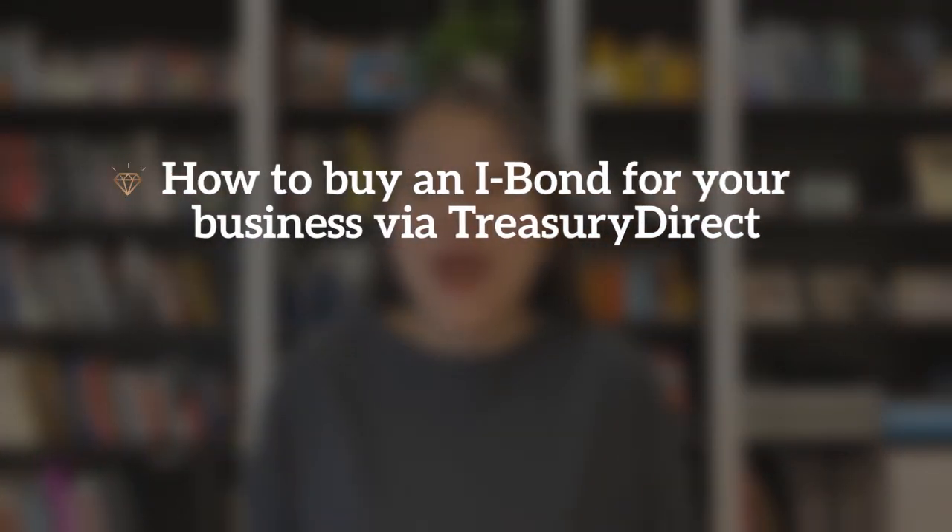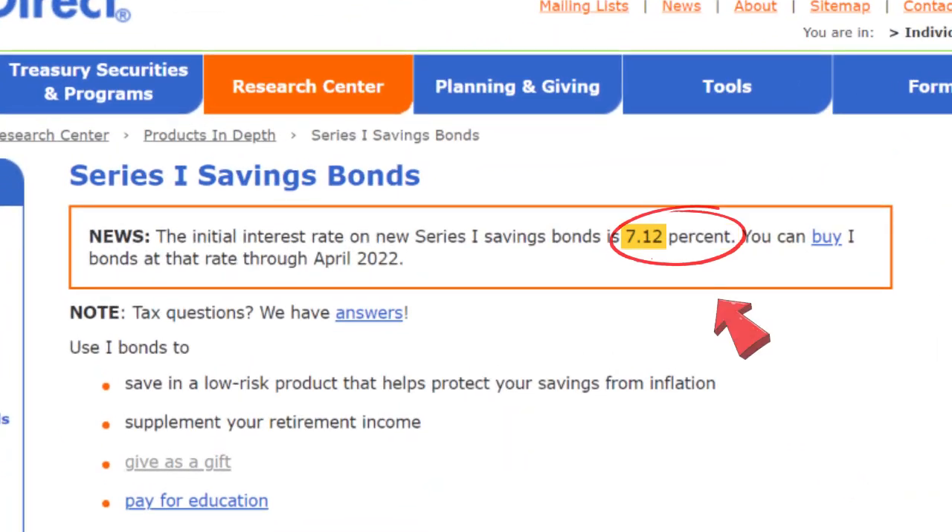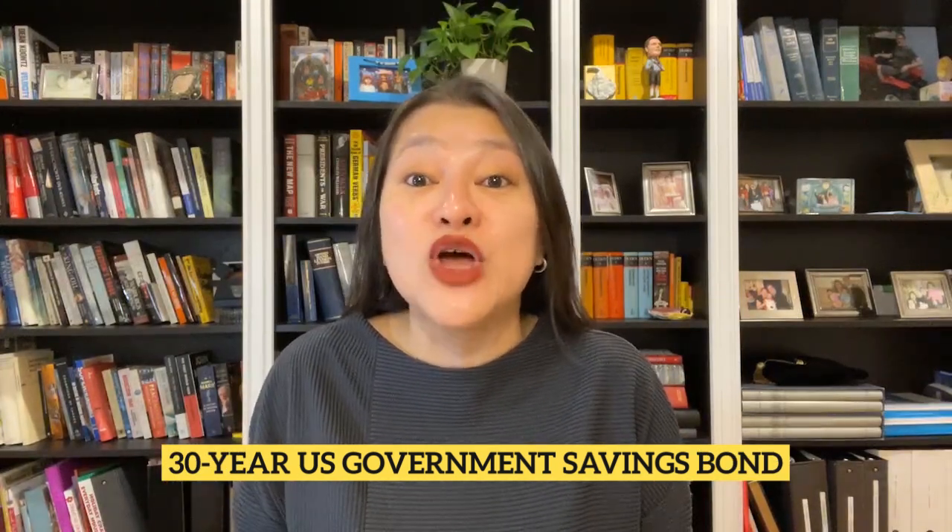This week's iBond video is about how to buy an iBond for your business via Treasury Direct and the most frequently asked questions business owners have about doing this. Because let's face it, where else can you get 7.12% on an annualized basis on something as safe as a 30-year U.S. government savings bond during these uncertain times?